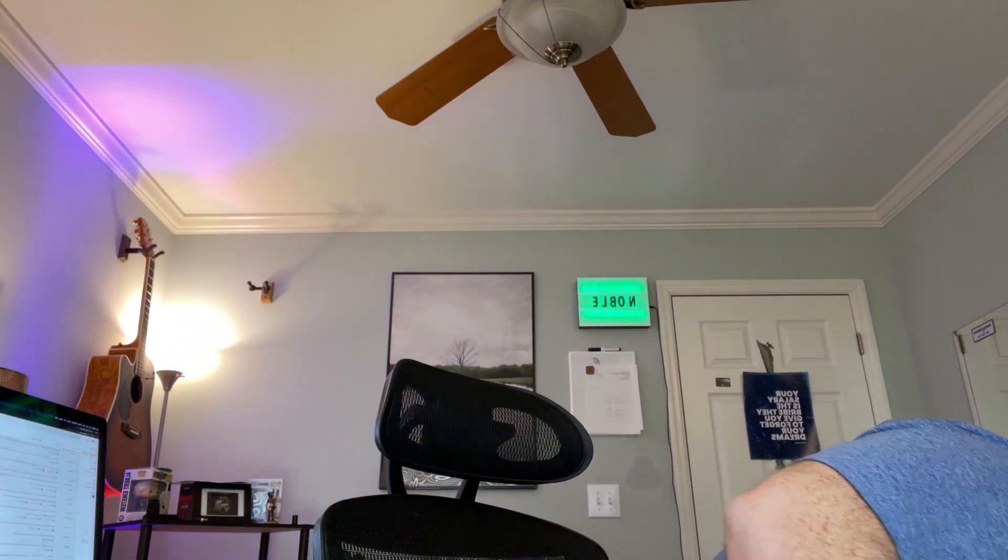The shutter on the R6 is fast — nearly 20 frames a second. The shutter on the R5 is a bit slower by comparison. If I had to do it all over again, I would still get both the R5 and the R6 — I wouldn't just have one or the other, I'd have both.